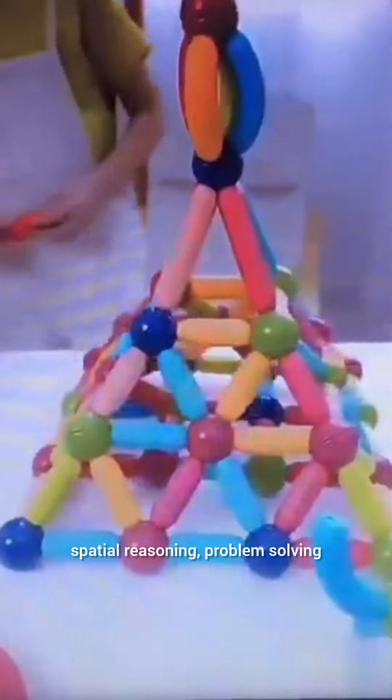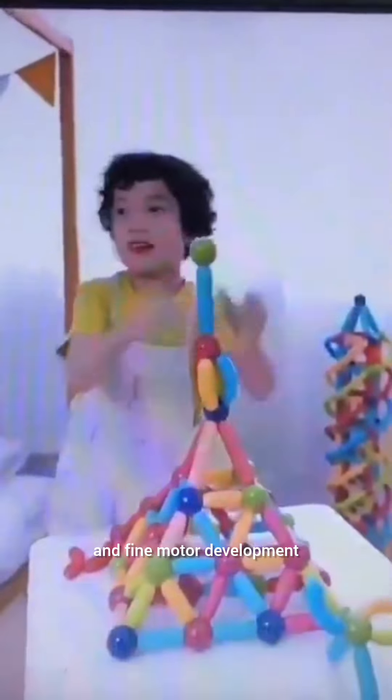Inspired by the Montessori approach, these toys encourage STEM skills such as spatial reasoning, problem solving, and fine motor development.